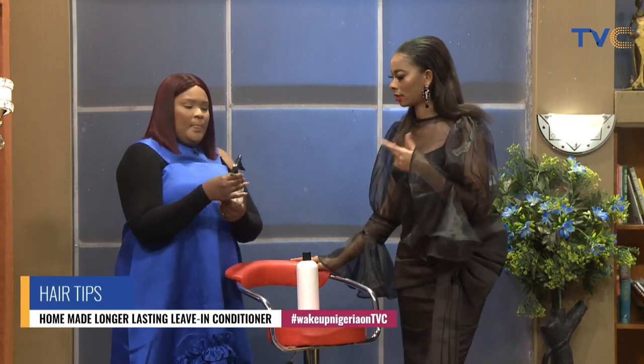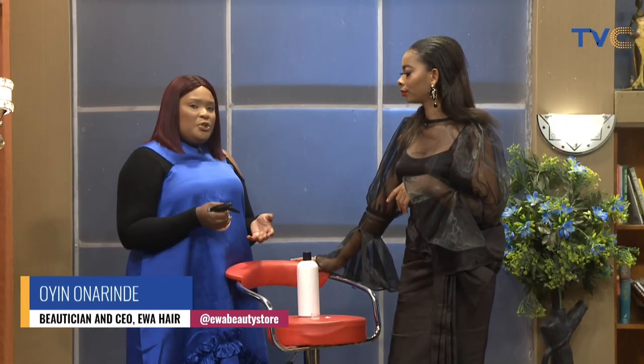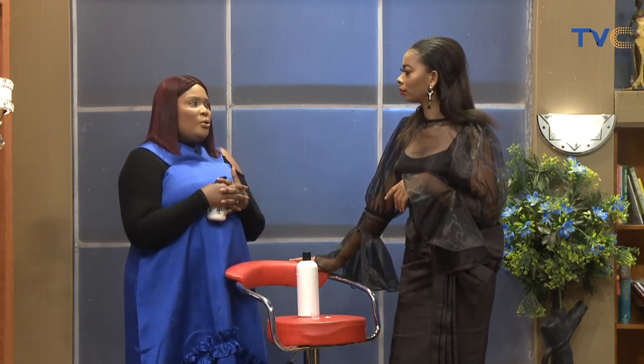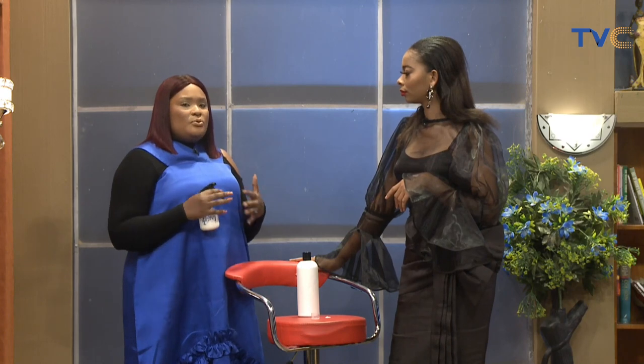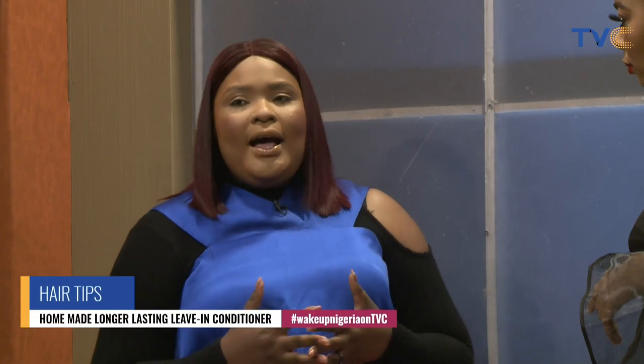The reason I advise this method is because you're also giving your hair some kind of treatment at the same time. If you have very stubborn hair, you apply it, let it soak in properly, and then you can do a little treatment — cover up with a shower cap, go into the shower, and let the heat from the shower work on your hair.